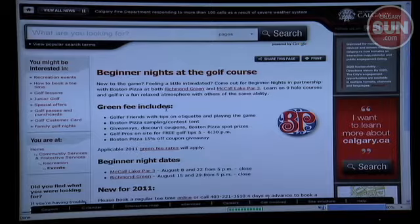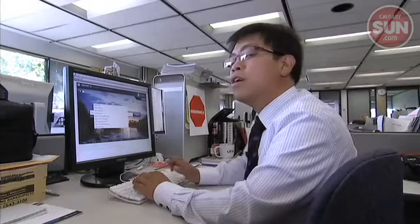We certainly think this is one of the better sites that any municipality has done, and we're very excited about it. To test the new website, log on to preview.ca. For Sun News, I'm Renato Gandia.